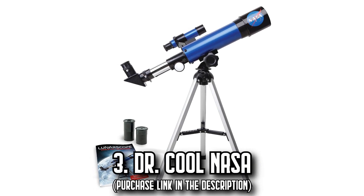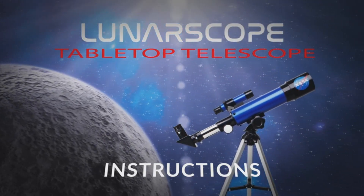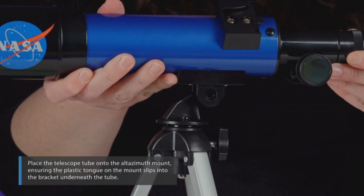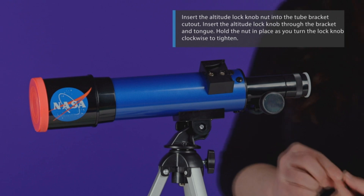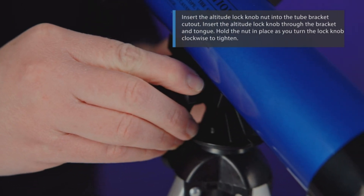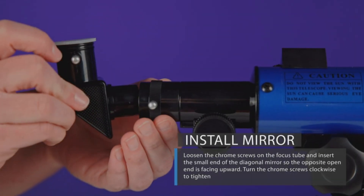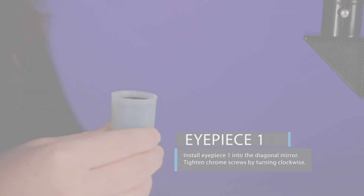Number 3: The Dr. Cool NASA. Ever imagined exploring the moon's craters without burning a hole in your pocket? The Dr. Cool NASA Lunar Telescope might just be your ticket. Not only is it the most budget-friendly option on our list, but it's a gateway to the universe for curious minds. Designed especially for young space enthusiasts, it brings astonishing lunar details right before your eyes. With high-quality optical glass and both low- and high-power eyepieces, finding and zooming into the moon becomes a breeze. The tabletop tripod ensures stability, and its smooth-mount system lets you scan the lunar surface seamlessly. Easy to assemble and use, it's a delightful starting point for future astronomers. Dive into space exploration without breaking the bank.